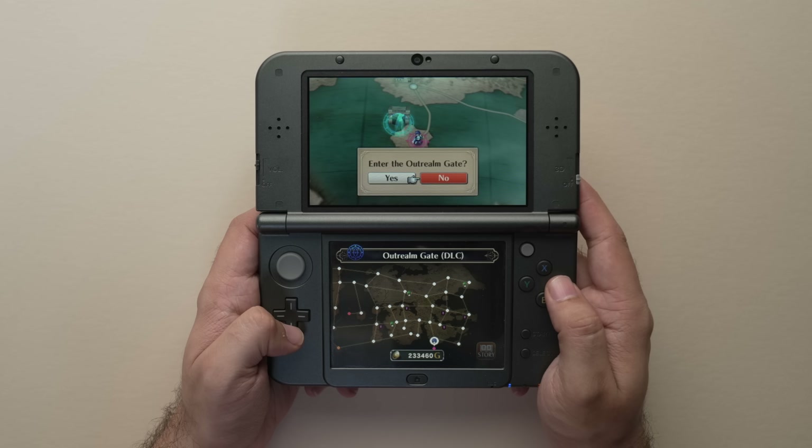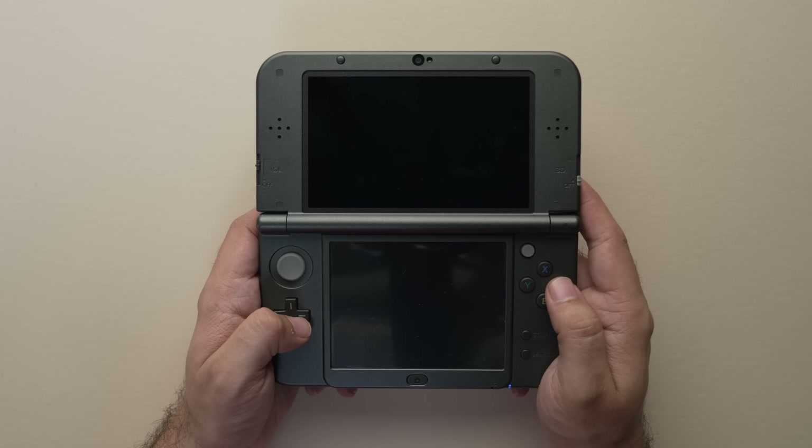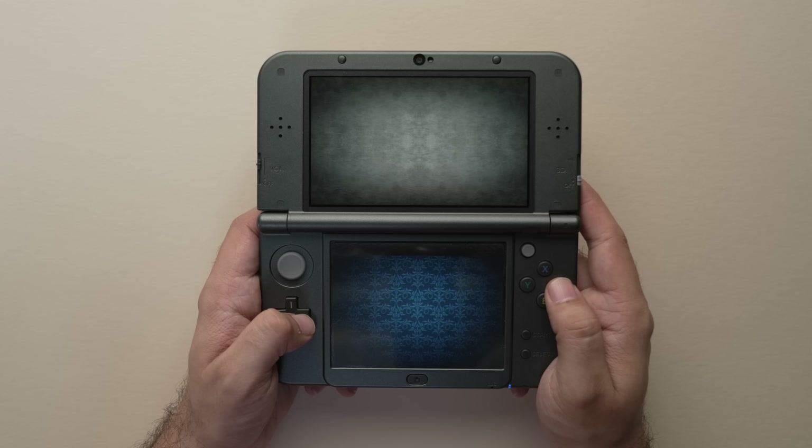One of the more frustrating things about DLC on the 3DS is that there's not actually a unified system for how it works. Depending on who made the game, you might buy the DLC by just launching the title and looking at the home screen for an add-on shop option. But in other games like Fire Emblem, you actually have to play the game, progress to a certain point, and then find a specific NPC or location to talk to — and that opens up the DLC options.